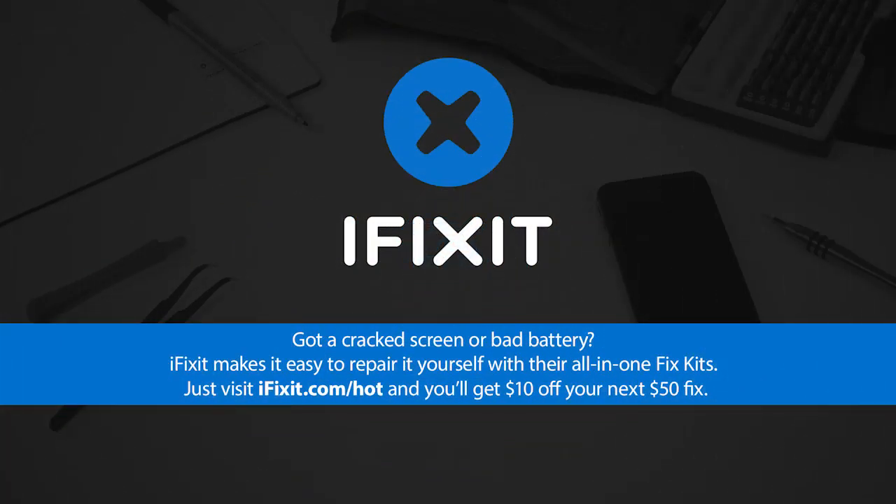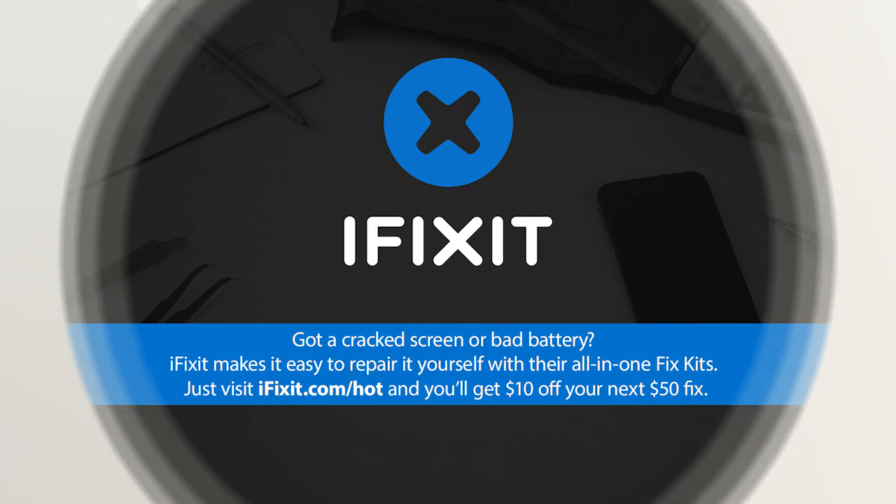This episode of Hands-On Tech is brought to you by iFixit. Visit iFixit.com/hot to get $10 off your next $50 fix.